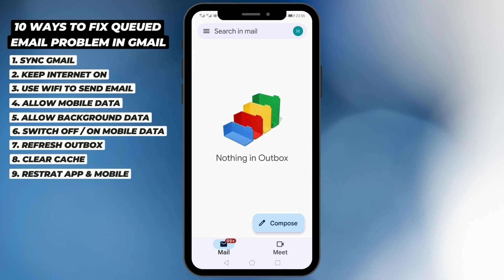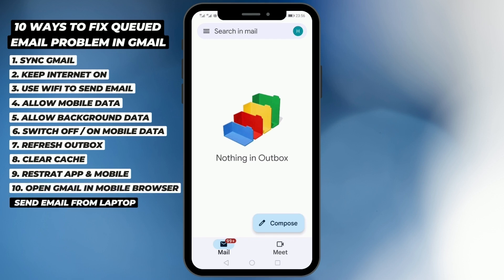One more thing you can try is to open Gmail in your Google Chrome browser and try sending the email from there. If nothing is working, the last step I would recommend is to try sending the email from your laptop or a computer — in that case you should be able to send the email from your Gmail account.